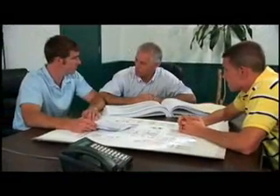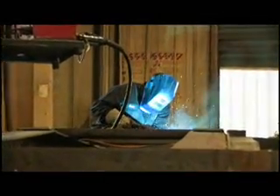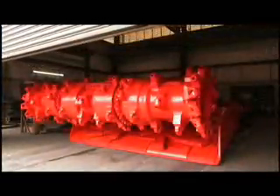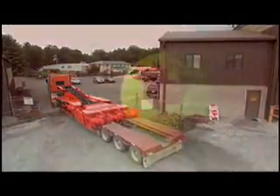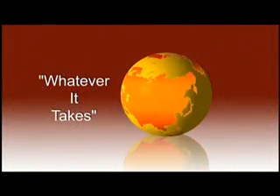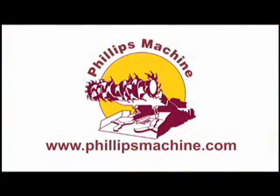At Philips Machine, we find solutions. We keep you operating by employing the most experienced staff in the industry. We use innovation and know-how to meet all of your equipment needs. We keep you profitable by offering unmatched quality and competitive prices. We get our customers back in production around the world. Philips Machine. Whatever it takes. We get our customers back in production.